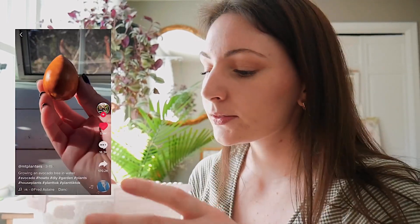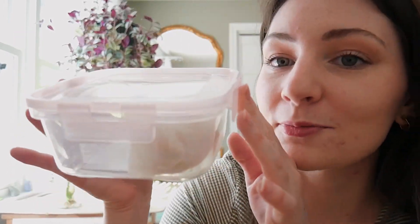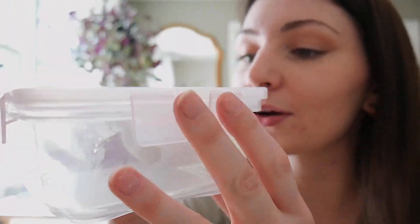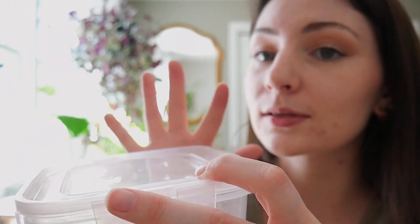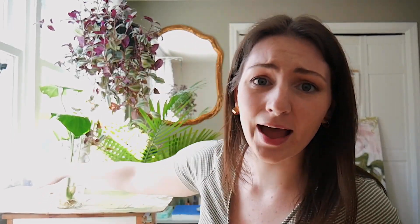I found this girl on TikTok who posted a video on how to grow an avocado tree, so I'm here trying to grow a freaking avocado tree. Catch me in 15 years with an avocado tree because that's when they actually fruit! I have mine currently in this container, waiting for the little sprout to spread out. I'll give you guys some updates when it actually happens.